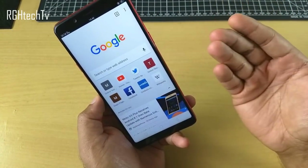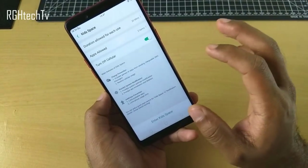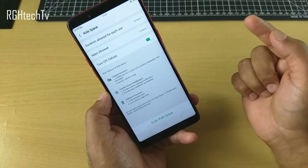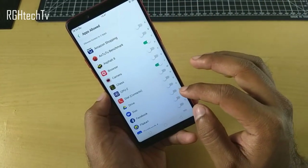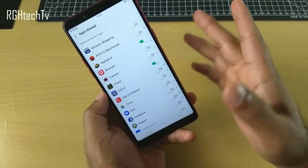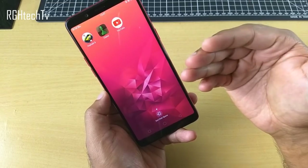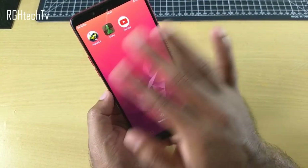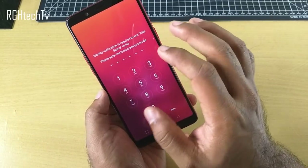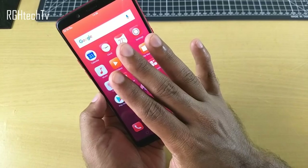Kid space is a space where you can choose which applications are shown, set the duration of each use, and turn off cellular data if needed. You select apps appropriate for kids and enable or disable them. Once you enter kid space, you won't have access to the notification tray or any other application. To exit, it asks for your passcode, and the transition is pretty fast.